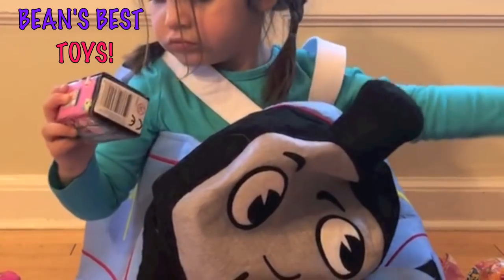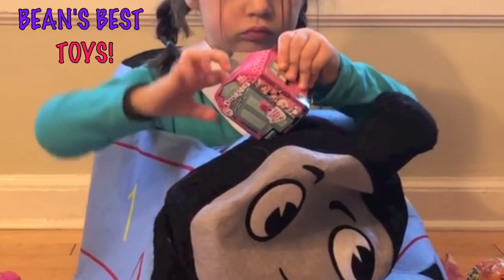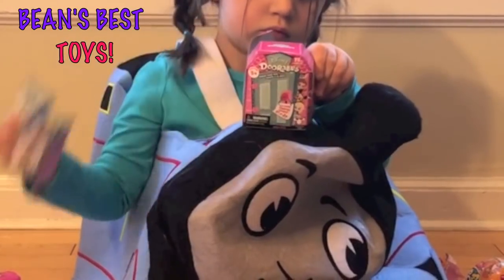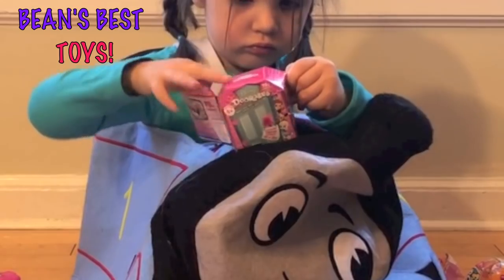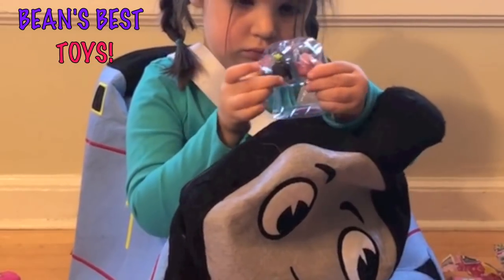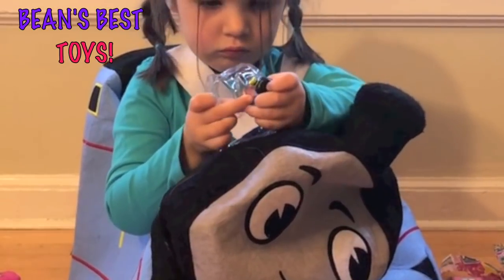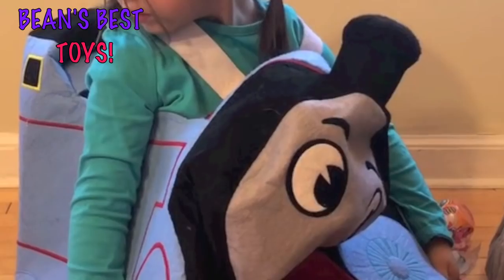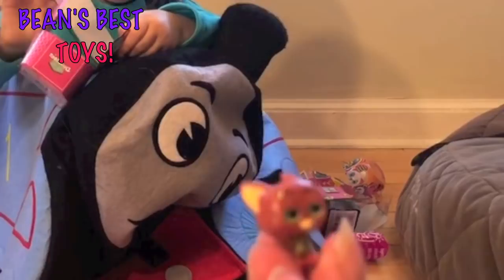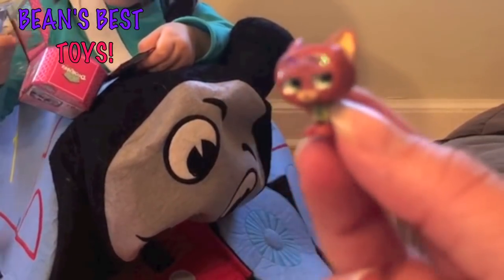You want to open the other Disney Doorables? Who's that? Goofy! Oh, Goofy. He's cute. And Nick from Zootopia. And Nick from Zootopia. Now do you want to open the Shopkins and see who's inside those?